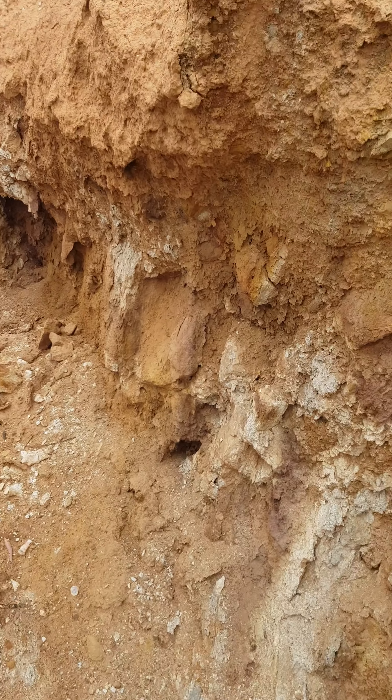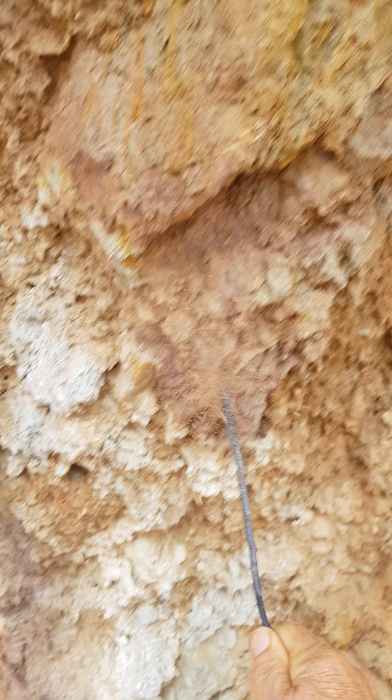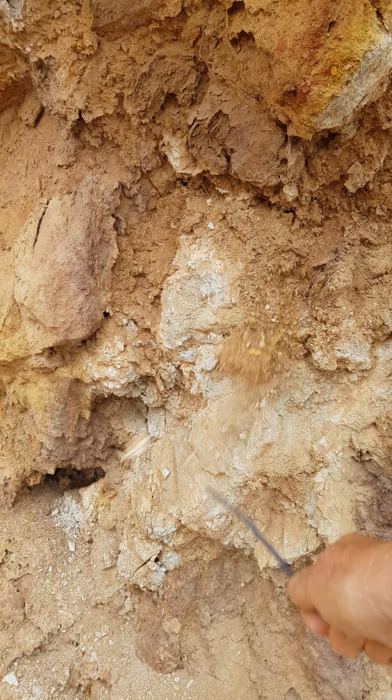You can see this clay here — look at that. Can you see that grey there? That's all clay, and the gold gets caught up in that. It can sit there for millions of years.